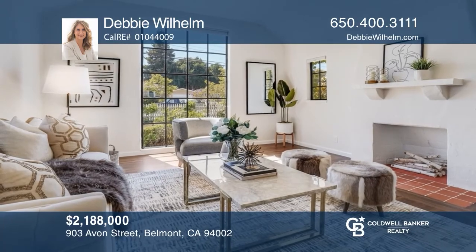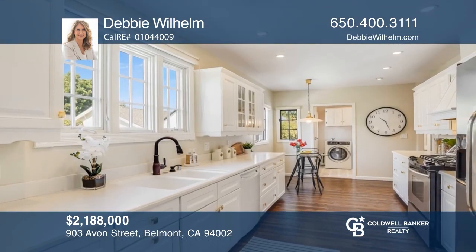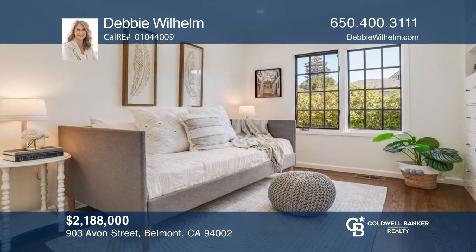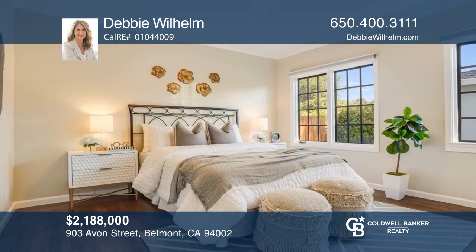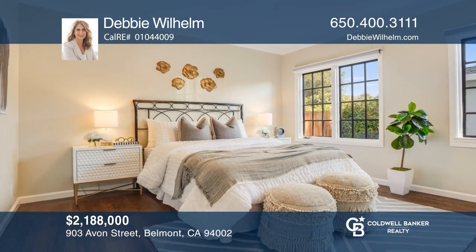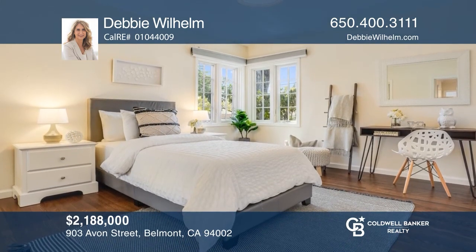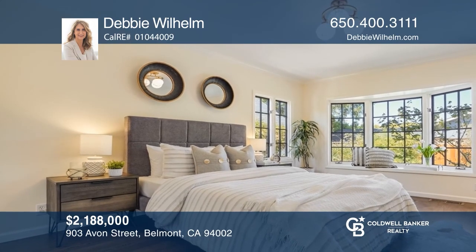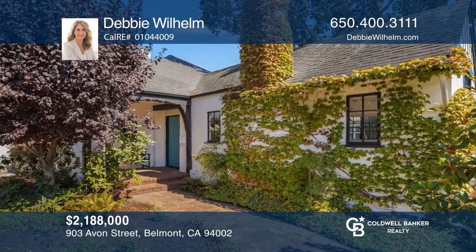This historic gem in the Belleburn Village neighborhood of Belmont offers four bedrooms and two baths. Enter into a light-filled living room with hardwood floors and soaring ceilings. A formal dining room leads into the large eat-in kitchen. A newer bathroom serves the three front bedrooms. At the rear of the home, the master suite has backyard views and a walk-in closet. A spacious converted garage is ideal for a shared workshop or studio. Pick up the phone and call Debbie Wilhelm to schedule a tour today.